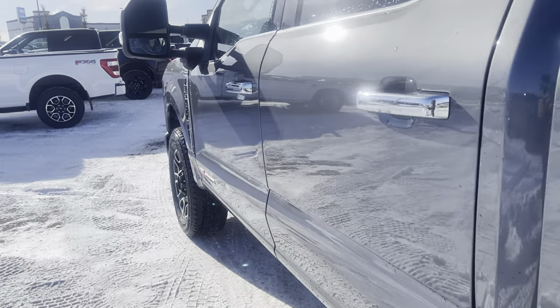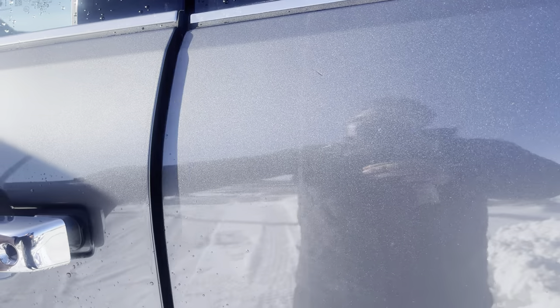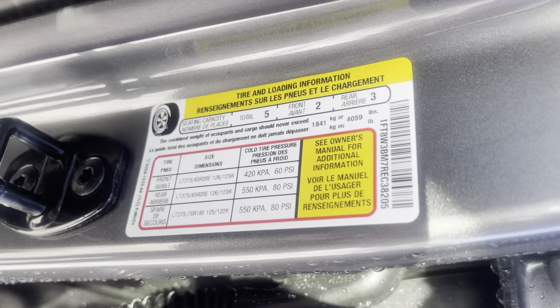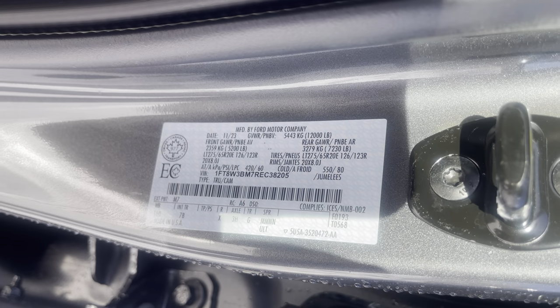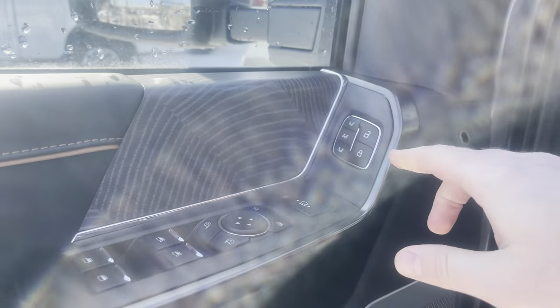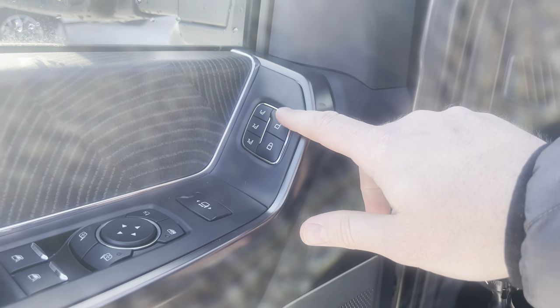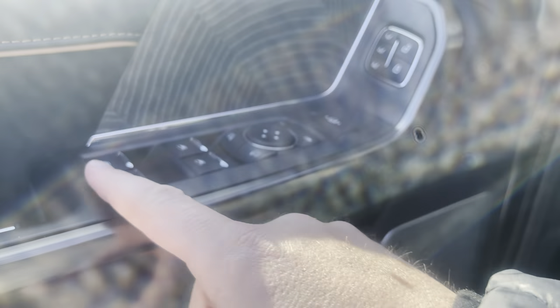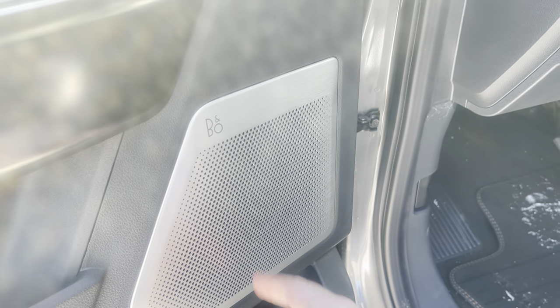Now let's go to the front of the vehicle and check out some of those features. I always like to show the specifications of the vehicle, which are just shown on these stickers right here. On the driver's door, there are more nice touches: memory settings, power locks, power extendable mirrors, power folding mirror settings, and power windows. Another one of those Bang & Olufsen stereo speakers.